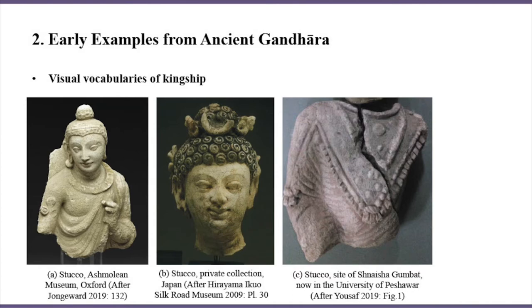As Mahayana Buddhism permeated the Northwest, monks looked for inspiration in a well-established visual lexicon of kingship to underscore the similarity between Buddha — the ruler of Buddhist teachings — and kings, the rulers of secular society, in terms of authority.